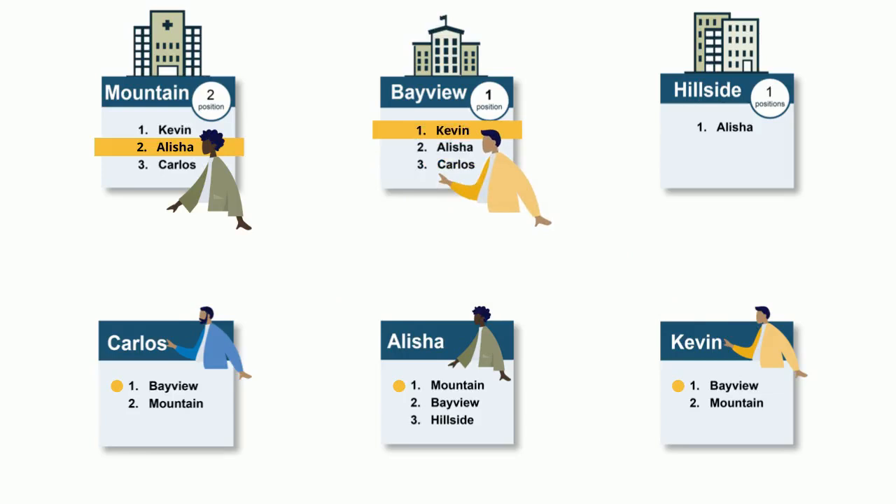Since Carlos has just been removed from a tentative match, the algorithm tries to rematch Carlos. Carlos's first choice is Bayview, but the position is filled by Kevin who is more preferred than Carlos. Next, the algorithm tries to match Carlos into his second choice, Mountain. Since Mountain has ranked Carlos and has a position available, Carlos is tentatively matched to Mountain.